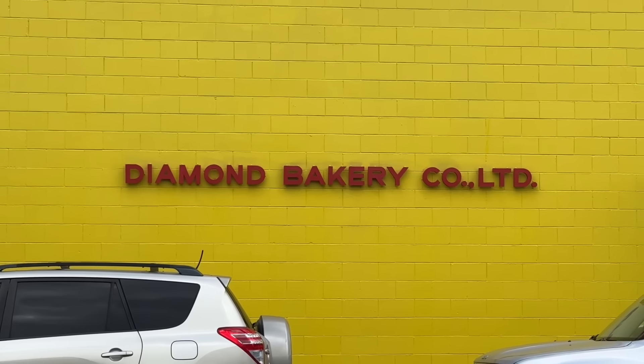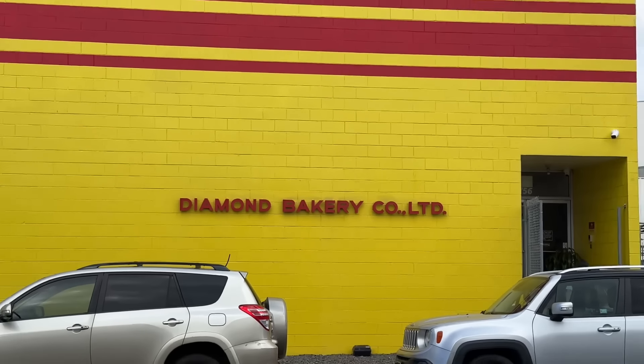Good morning everybody! We are here in Honolulu at the Diamond Bakery factory. For those not familiar, Diamond makes the cookies found in markets everywhere, even on the mainland in Asian and Hawaiian markets. They have little mini cookies and all different kinds. We're actually at the factory itself.